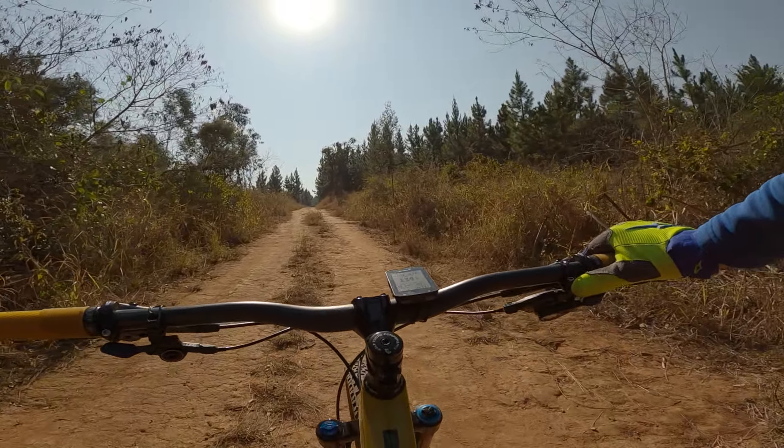And here comes a real pretty section but with an uphill — need to get those gears right away. Pedal pedal pedal pedal pedal. And over we go into the next uphill, and over again. Yee-haw! Beautiful day!